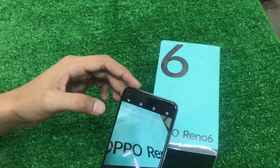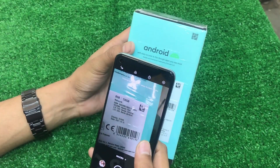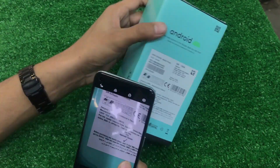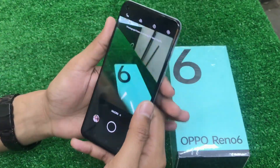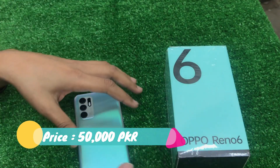You also get a dual video option, a mobile option, and a macro camera option. As you can see, it has a macro camera, and it is a good option.